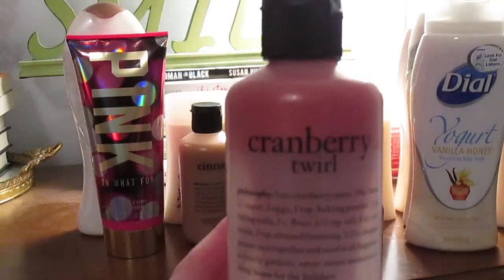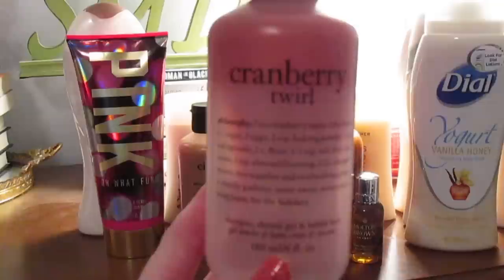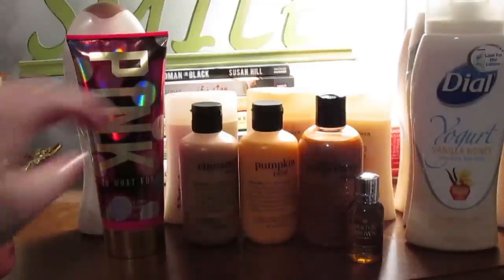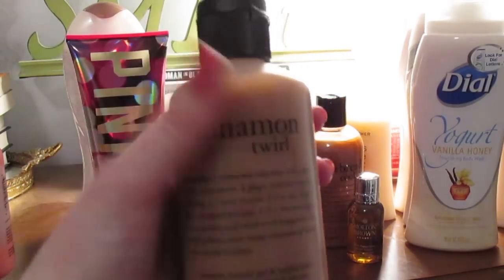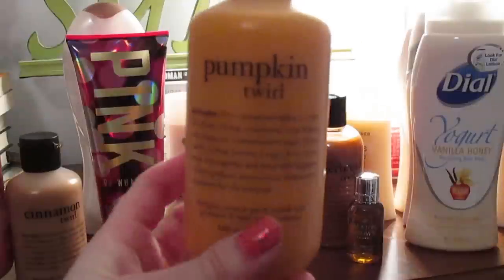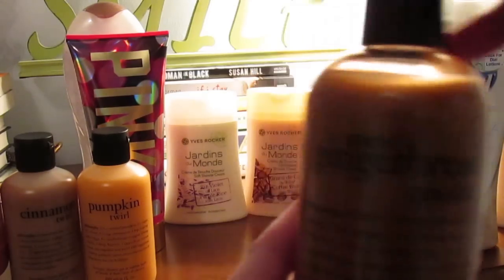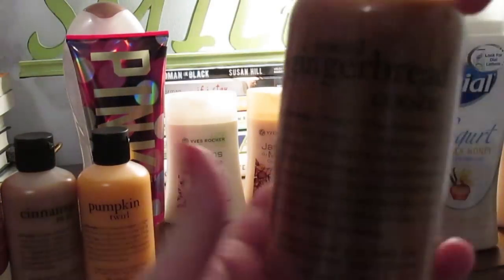My current body wash is the Philosophy Cranberry Twirl — I store it upside down because I don't have much left. I realize I don't really like Philosophy body washes that much, so I'll be excited when that one's done. I also have Cinnamon Twirl, which smells really nice like baking cookies, and Pumpkin Twirl, which smells amazing and would be perfect for fall. Then there's the Spiced Gingerbread Cookie, which goes with the Sugary Cinnamon Icing body lotion — they came as a set, so I'll use those together.